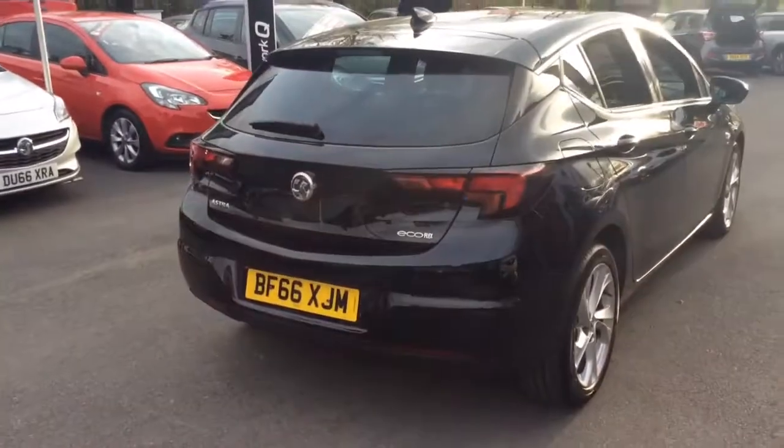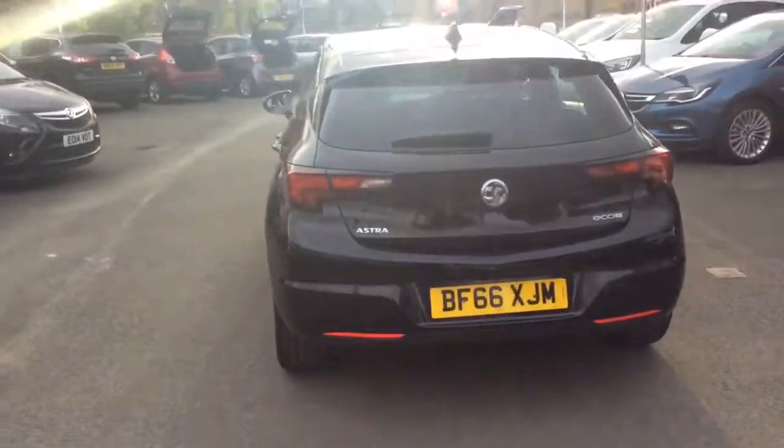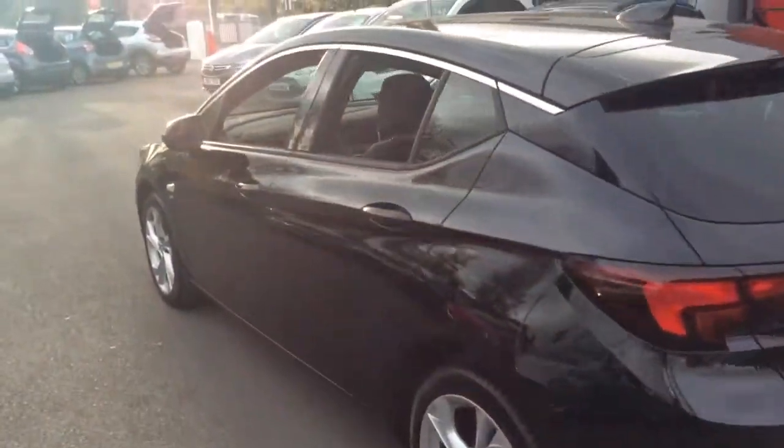This one owner vehicle from new will come with a full 12 month NetworkQ roadside assistance plan, as well as the remains of the manufacturer warranty which will continue right the way up to 2019. You will also receive two remote control locking keys and a book pack.